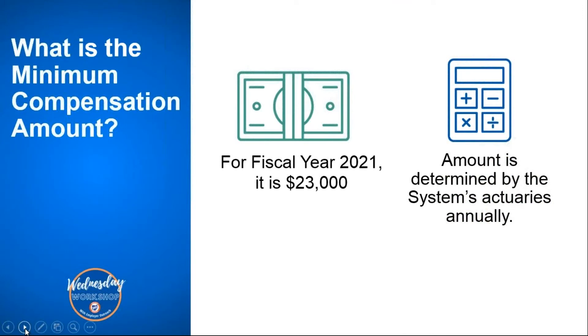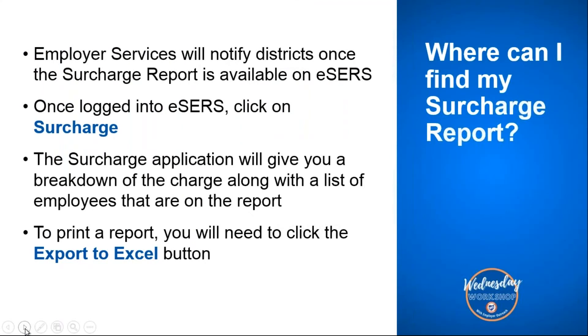For fiscal year 2021, the minimum compensation amount is $23,000, and this amount is determined by our systems' actuaries annually. Once the employer surcharge is available, employer services will notify the districts. The surcharge and employer statement will be available on the same day. Once logged into eSIRS, click on the surcharge application on the left-hand side — it will give you a breakdown of the charge along with a list of the employees on your report. To print the report, click the export to Excel button to export it into an Excel document.